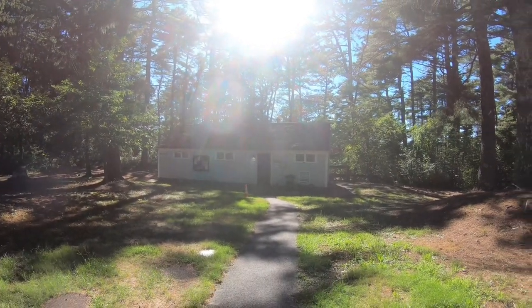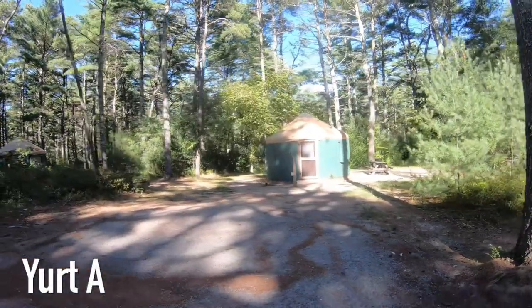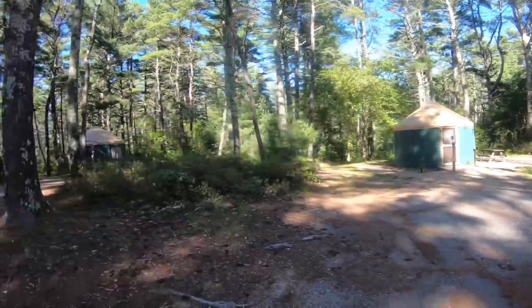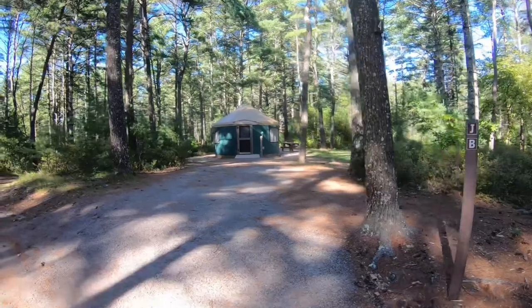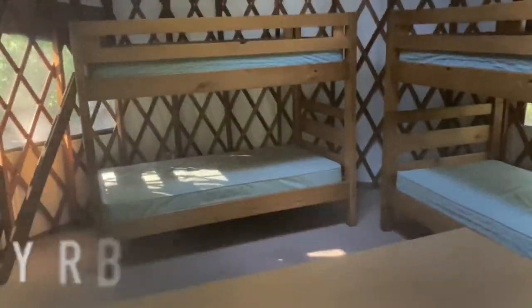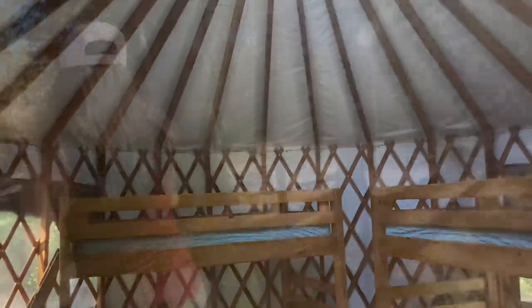Here are the restrooms. Here are the yurts that are for rent — they have electric, grills, and everything else. This is unit A and this is unit B — really, really cool. Here's a quick peek inside: you have two bunk beds with twins, there's a huge table, there's electric. These things are nice.